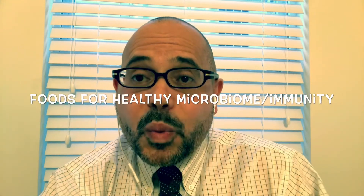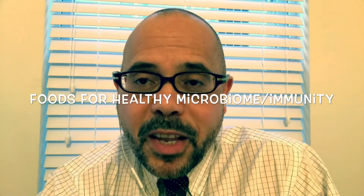Hello friends and welcome back to What the Health with Dr. L. In continuation of our series on food for immunity, today I'm going to discuss with you the types of food that help us have a healthy microbiome — mainly healthy bacteria that live in our gut — and that's really important to support our immune system.